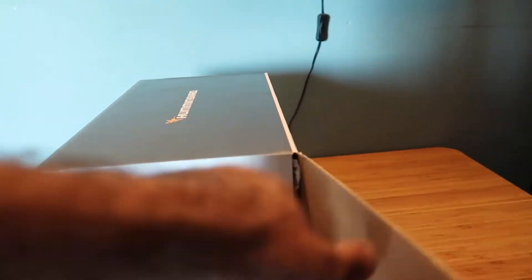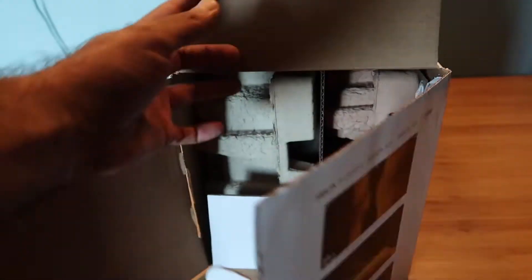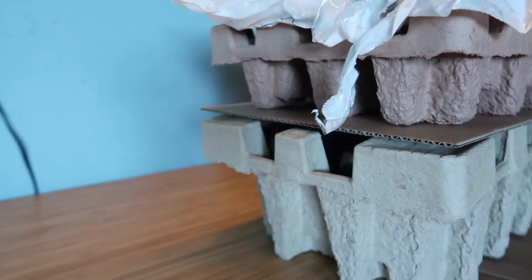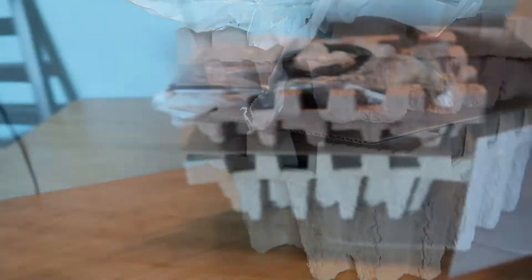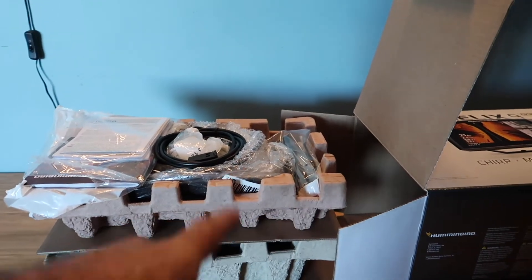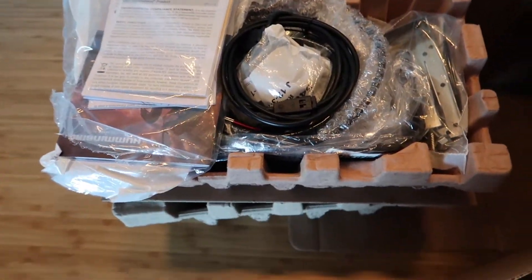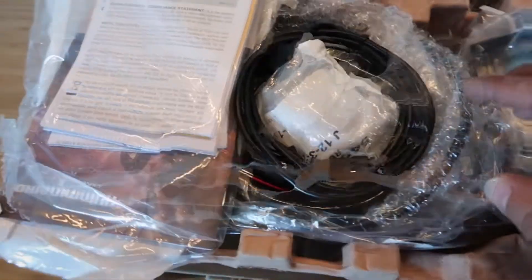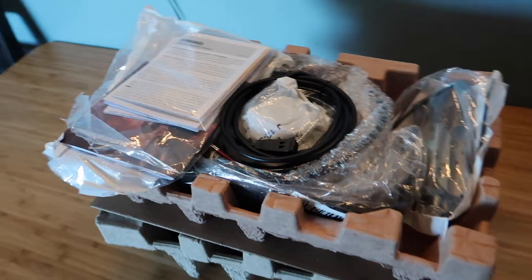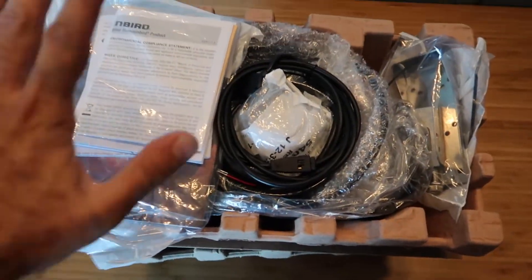A little difficult to do with one hand, but let's open this up. As you can see there are two levels — level one and level two. Everything is pulled out of the box; you can see all the hardware. Let's take this inner box out and see what's in the first level.